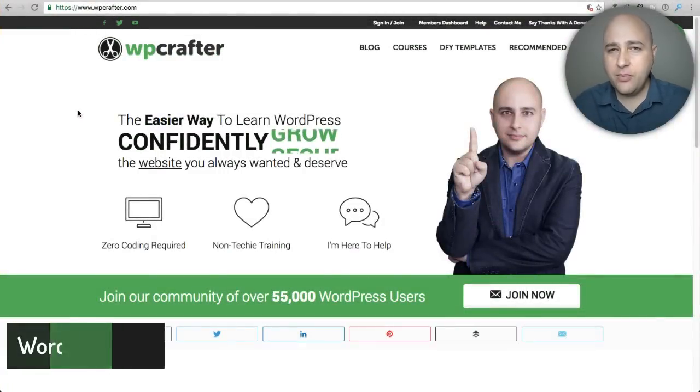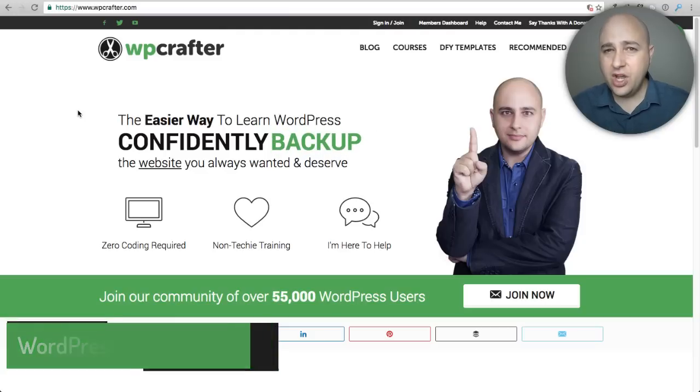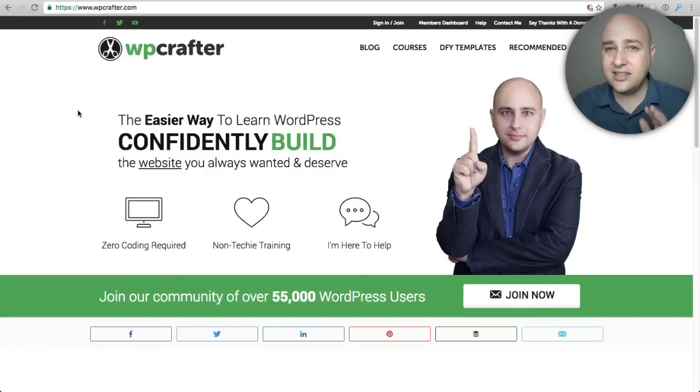Welcome back for another video. My name is Adam from WPCrafter.com, where I make videos for non-techies. This is going to be a longer than normal video. We're going to talk SSL — that is adding a security certificate to your website. We're going to talk about the difference between paid certificates and free certificates, and what web hosts will accept. I'm going to try to explain everything as concisely as possible.